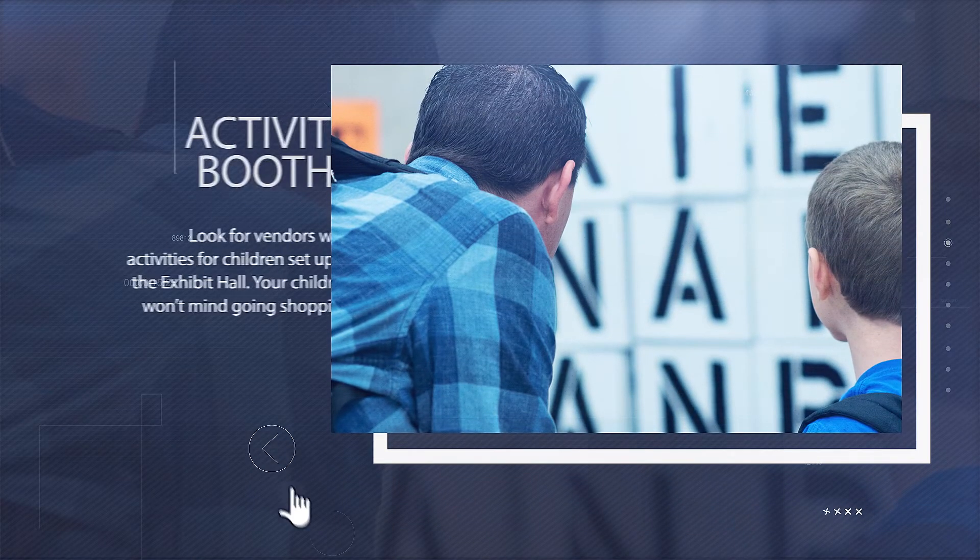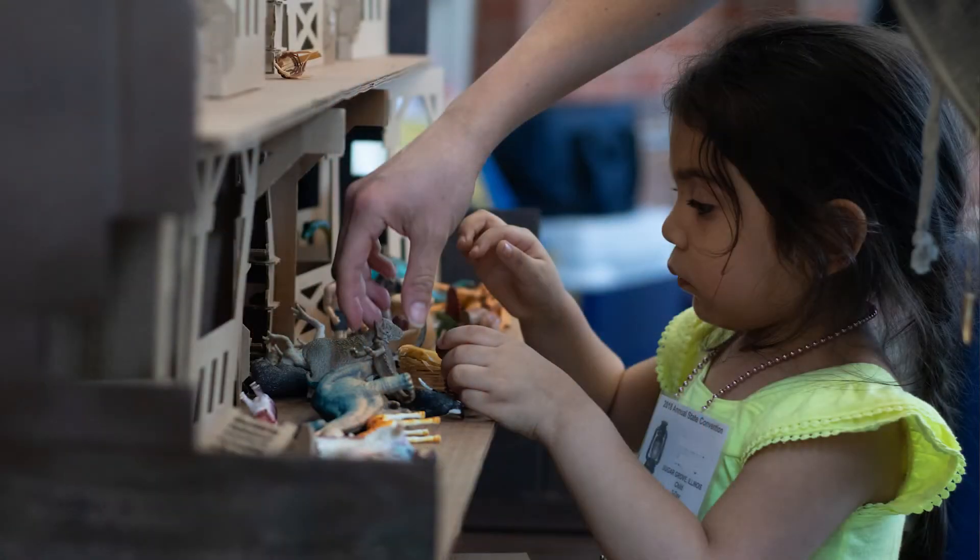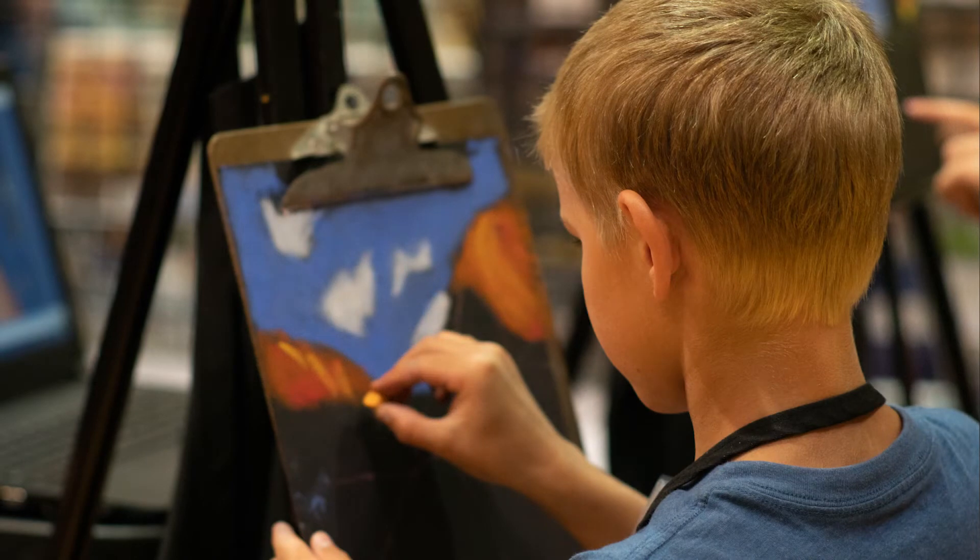A new addition to our exhibit hall this year will be our activity booths. We have half a dozen exhibitors who have provided activities for children and younger adults to participate in while their parents browse their booths. We have math manipulatives, language arts manipulatives, we have live writing workshops, we have the ICHE big bobble game. So come on out and bring your kids to experience some of the activities there in the exhibit hall.